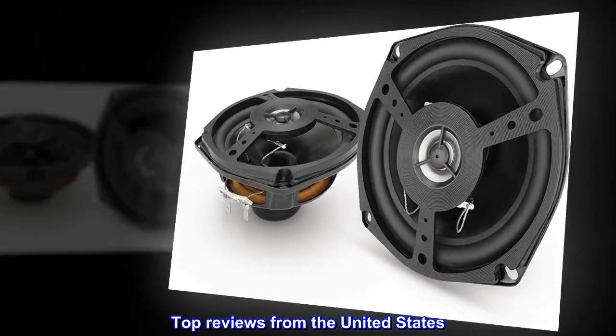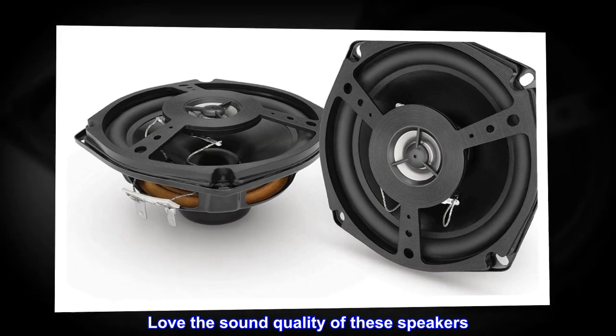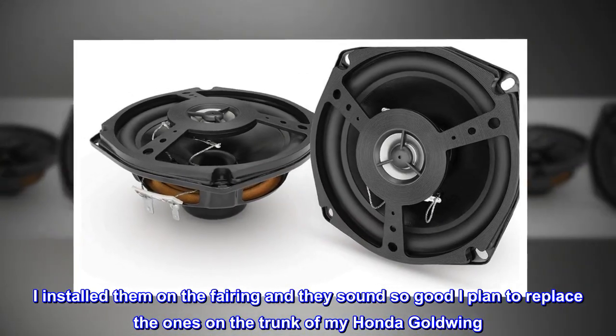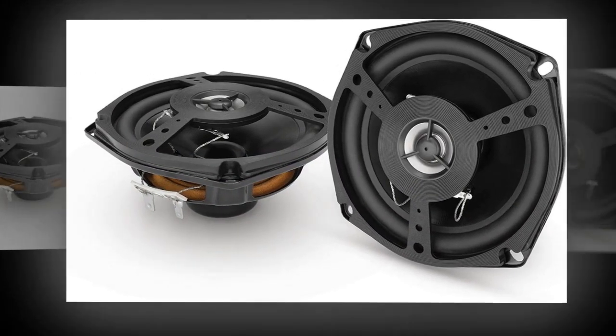Top reviews from the United States. Good sounds — love the sound quality of these speakers. I installed them on the fairing and they sound so good I plan to replace the ones on the trunk of my Honda Goldwing. Installation was so easy I thought I was doing something wrong, but all worked out perfect.